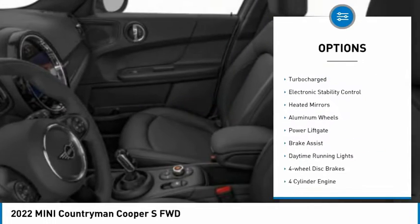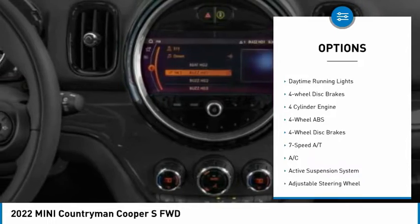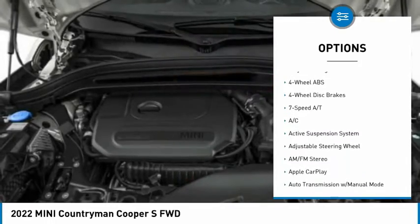Tire pressure monitoring system. Dual moonroof. Turbocharged. Electronic stability control. Heated mirrors. Aluminum wheels.